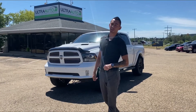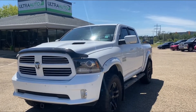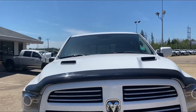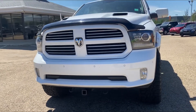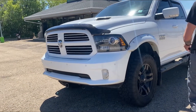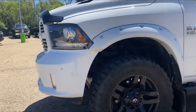Hey guys, Adrian here back at Ultra. Behind me we have a fresh trade 2017 Ram 1500 Sport in PW7 Bright White. We have parking sensors front and rear, fog lights, projector-style headlights, the sport hood, 3M applied to the front end, and fuel wheels.